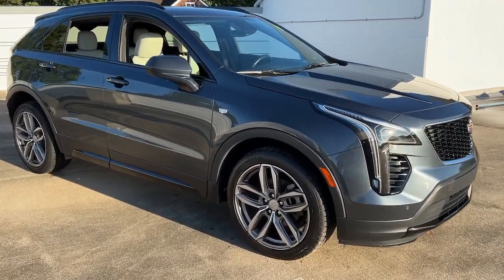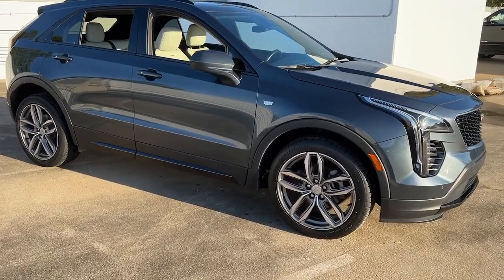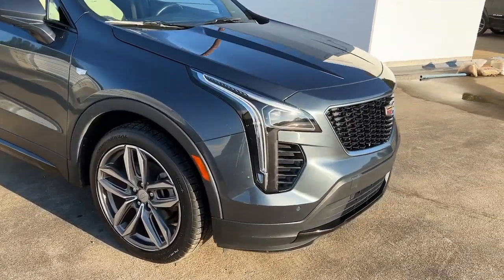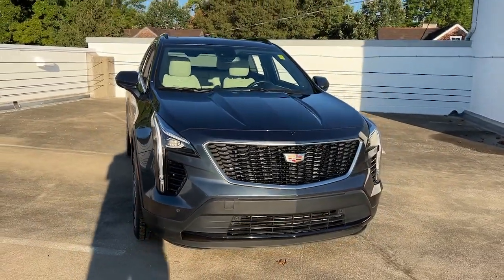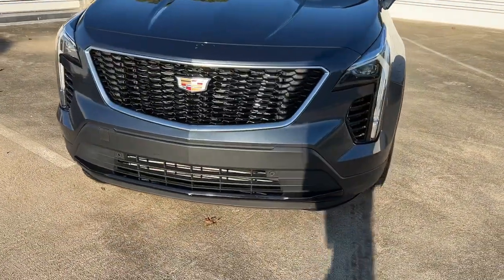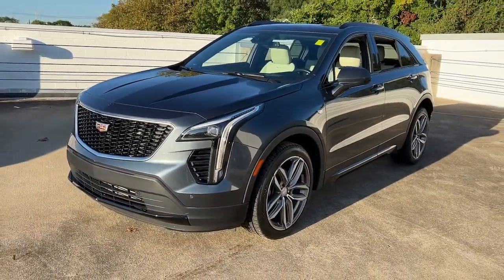Introducing the 2019 Cadillac XT4. This vehicle is an outstanding buy with fewer than 40,000 miles on the odometer. The XT4 crossover blends plush luxury, distinctive design, state-of-the-art amenities, advanced safety features, and an unmistakably athletic presence.